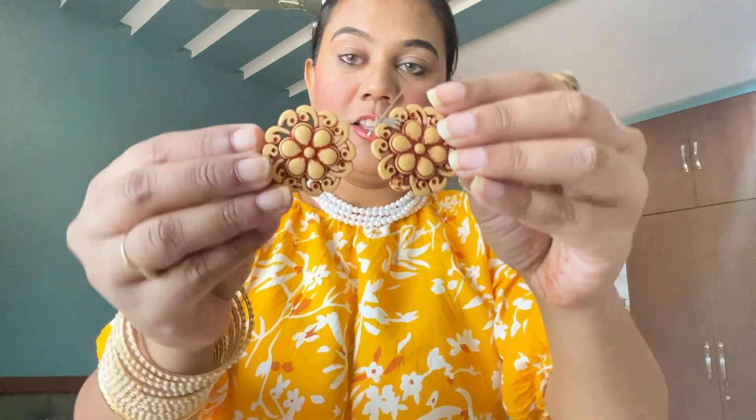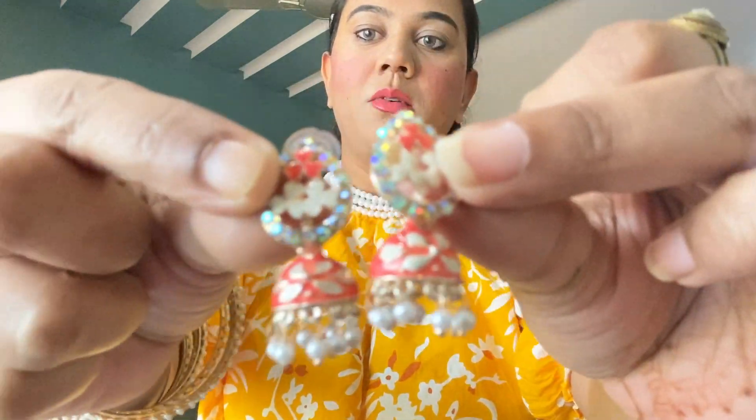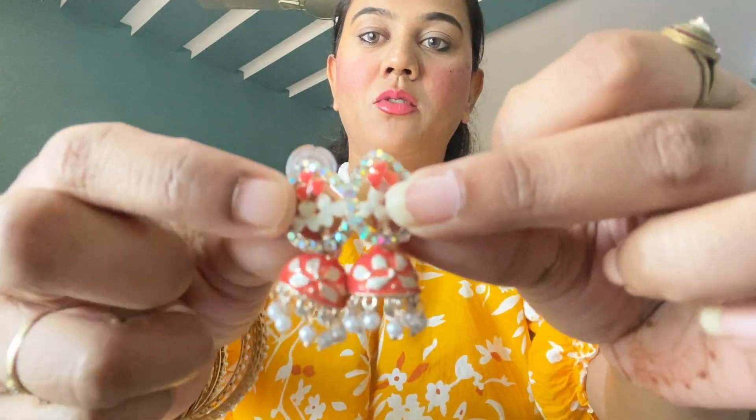Then next I have this which is also from Visakhapatnam. This one is not 10 rupees — it is more than 10 rupees — but it is also very beautiful so I purchased it. Then next I have these hoops which are also very gorgeous and look very beautiful.